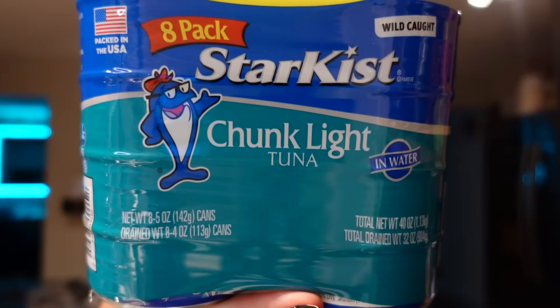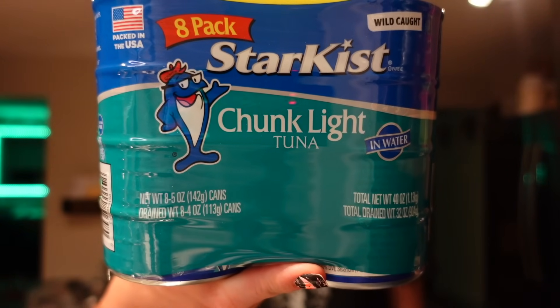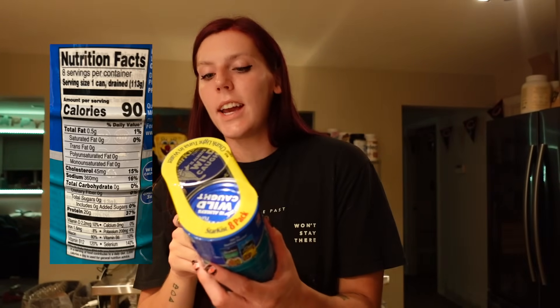I needed more tuna — just one of my favorite zero-point options that's higher in protein. It's so easy to throw a can together with some light mayo or Greek yogurt and some seasoning, then toss it on bread for a sandwich or have it with crackers. I like to get the chunk light in water — it's 90 calories for a can, half a gram of fat, and 20 grams of protein. It's zero points.